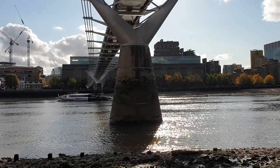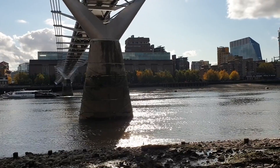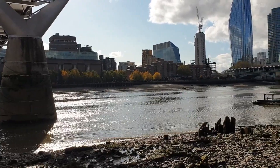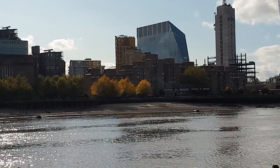The Millennium Bridge, officially known as the London Millennium Footbridge, is a steel suspension bridge for pedestrians crossing the River Thames in London, linking Bankside with the City of London. It is owned and maintained by Bridge House Estates, a charitable trust overseen by the City of London Corporation.